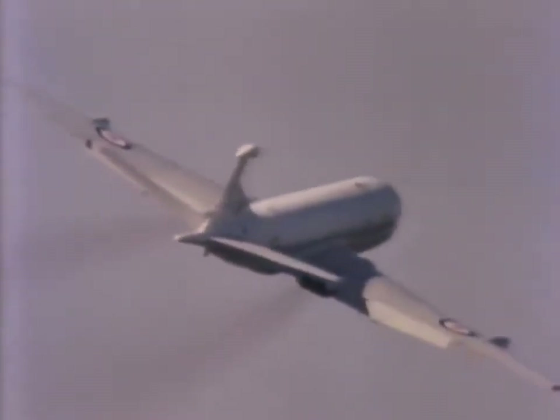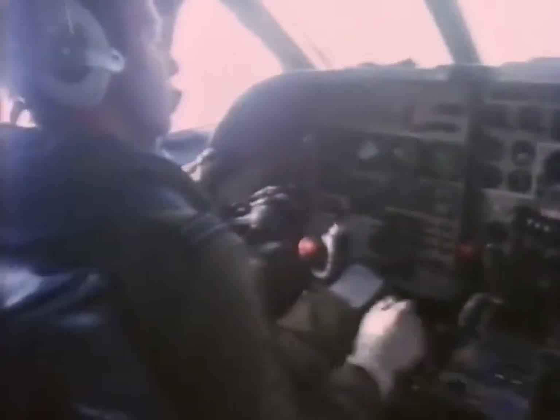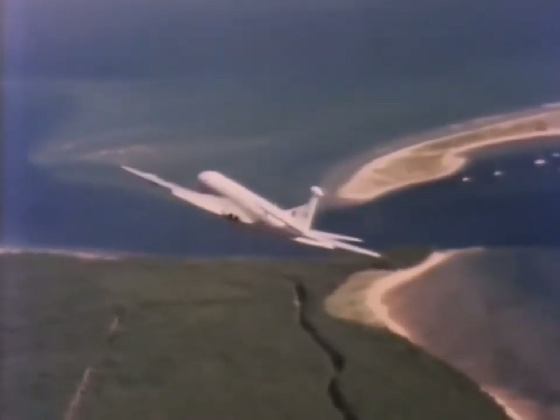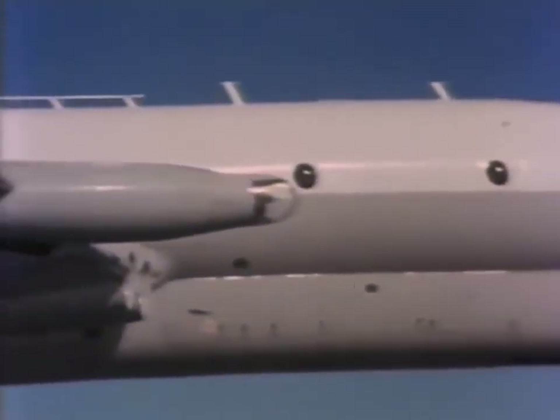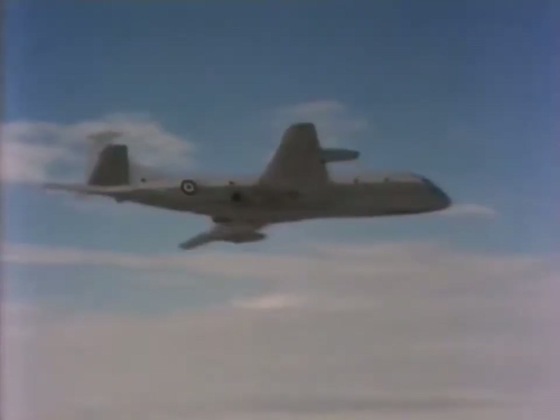In the Bible, Nimrod was the name of a mighty hunter. And Nimrod is just that — a hunter of submarines, the most advanced and complex maritime aircraft in the world. Nimrod carries a formidable array of electronic equipment, for its task is to locate, and in war to destroy, hostile submarines in the depths of the sea.